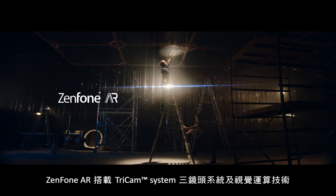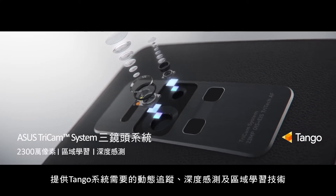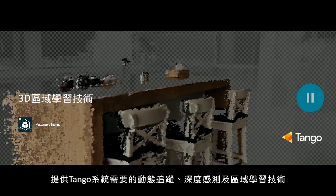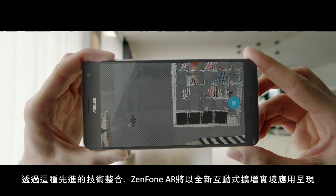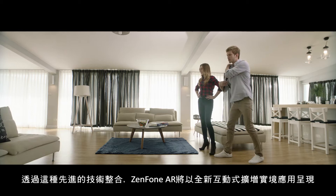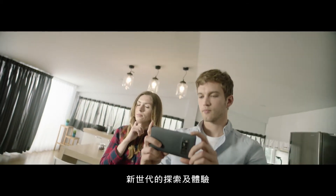Zenfone AR uses the Tricam system and computer vision software to provide Tango's motion tracking, depth perception, and area learning to bring augmented reality to users. With this sophisticated integration, Zenfone AR delivers engaging augmented reality experiences for you to explore and enjoy.